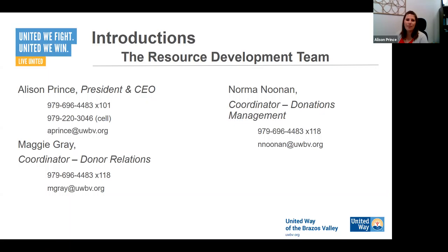I'll reintroduce Maggie Gray — she's our donor relations coordinator, which means she's the point of contact between us and companies for getting workplace campaigns set up. Any details you're going to need, if you need materials or something customized for your campaign, she will be the point of contact. Maggie, do you want to say hi? Hi everybody! I'm glad you guys are taking advantage of this opportunity to learn a little bit more, and I look forward to talking to you more on Thursday.